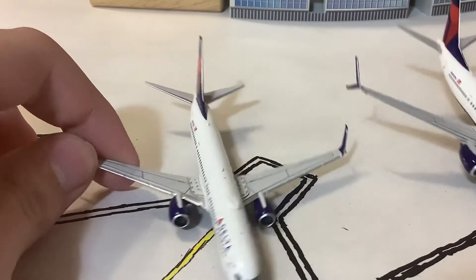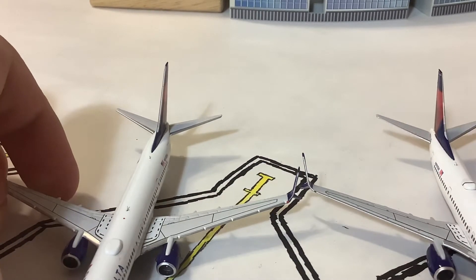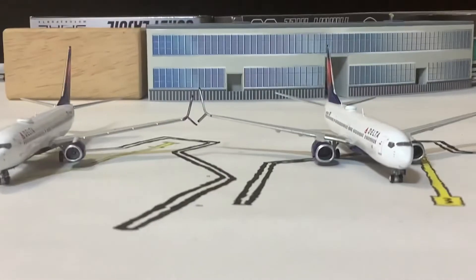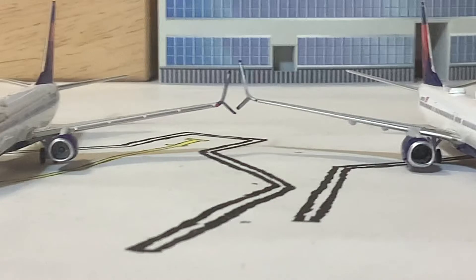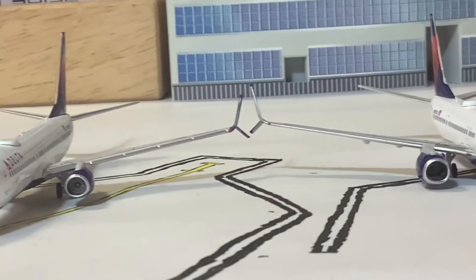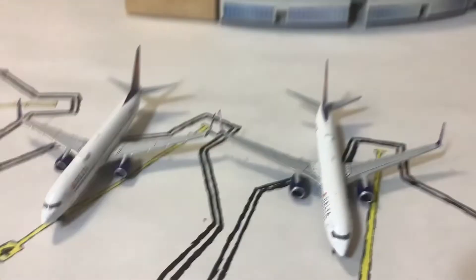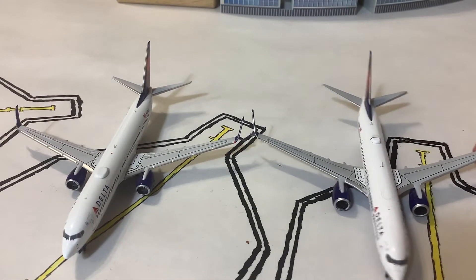Now getting into the wings — this is probably the biggest comparison. Gemini already has a reputation for wing flex, and there you can see it. Also, the split scimitar on the Gemini is too big. It was already a little bit big on the NG model, and I think Panda has the best split scimitar — but on the Gemini it's just huge. So that's a notable issue with the Gemini mold.